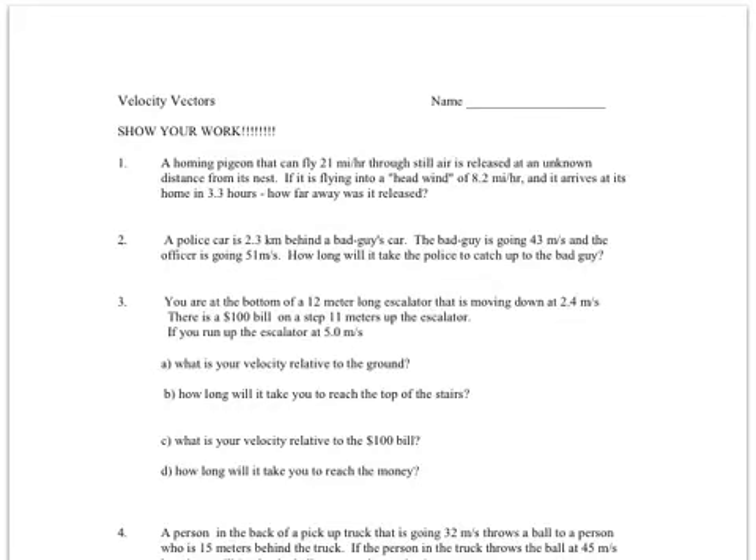To do this homework, the trick is you've got to find the net velocity, which usually is going to involve either adding or subtracting, depending on the direction of two velocity vectors involved. When we do that, we're going to use this equation: the average velocity equals the change in position divided by time.